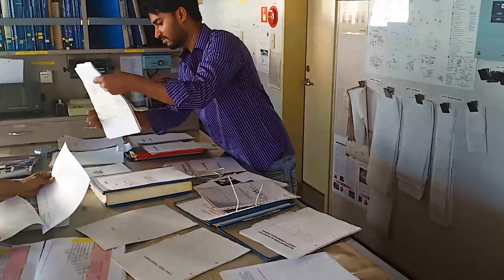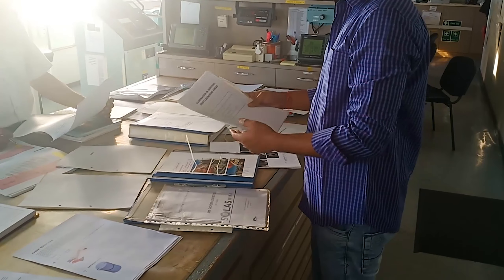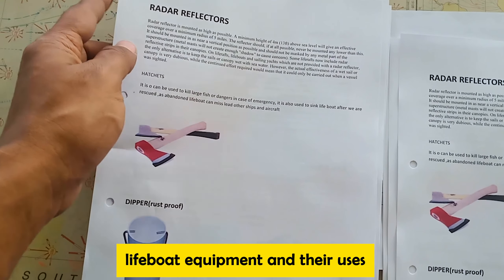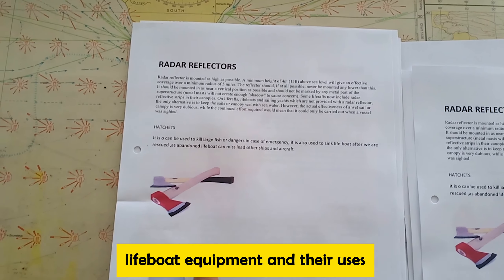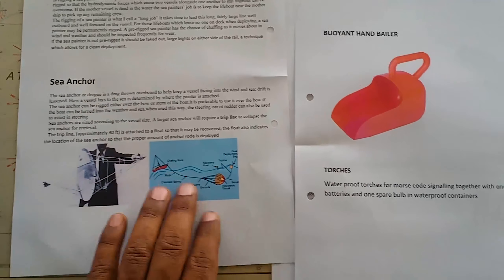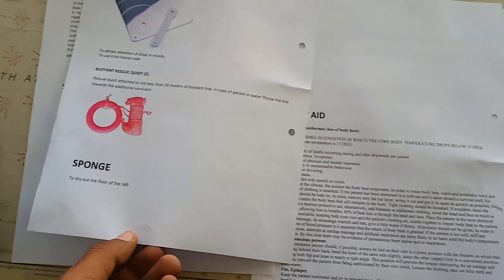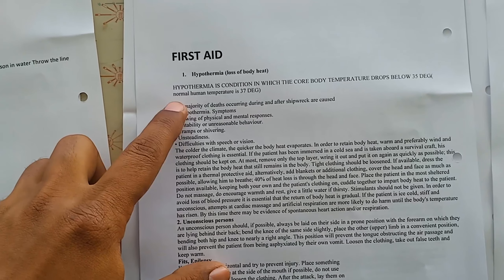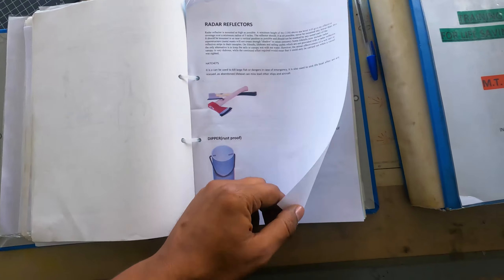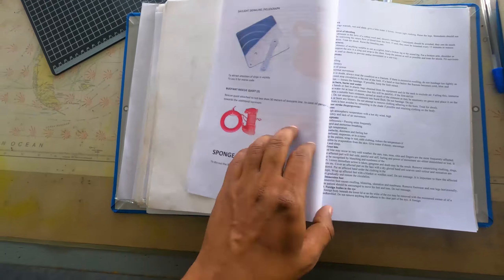The third officer is adding some papers and items that were not previously in the training manual. One addition is lifeboat equipment and their uses. This was prompted by a PSC inspector in South Africa who asked about the use of a sea anchor — specifically where the sea anchor is used and whether training is being given on it. That is why sea anchors were added to the SOLAS training manual. Hypothermia was also added, as it is asked about by many PSC inspectors. Additionally, first aid content has been included.